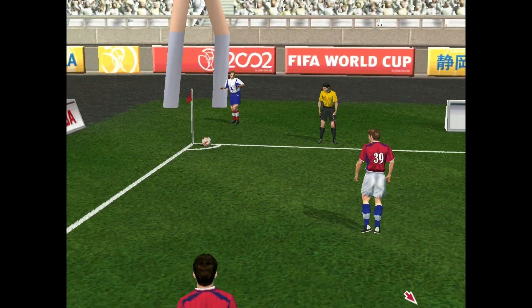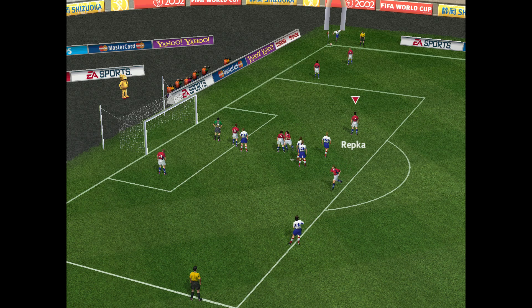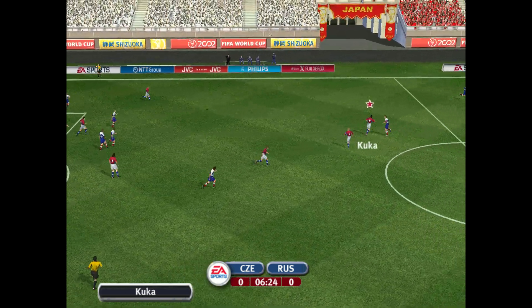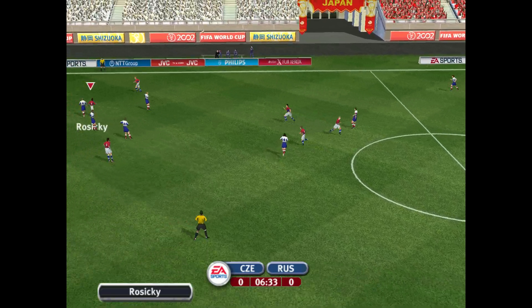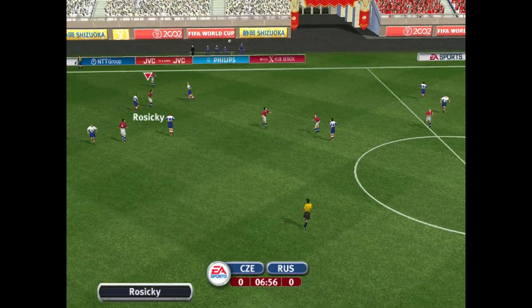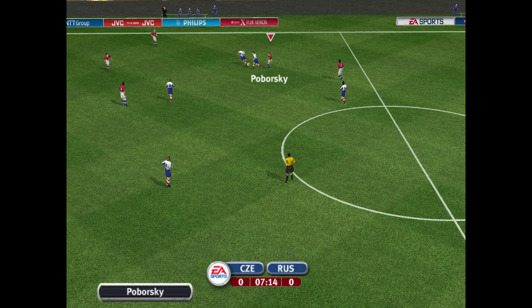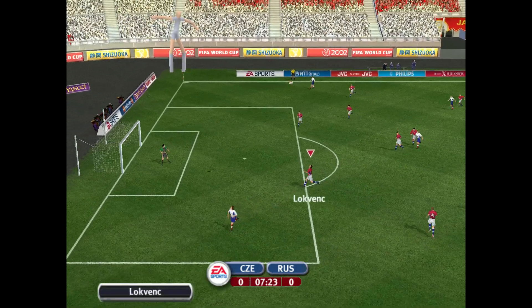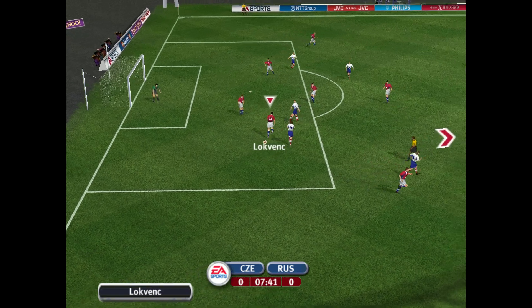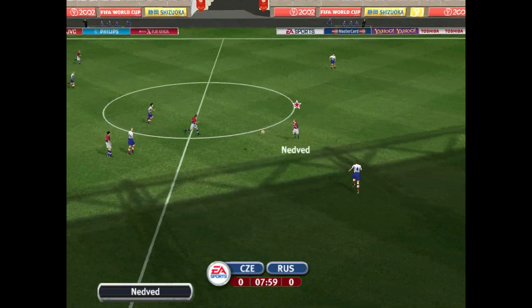Pressure right from the start here with a corner. Cleared from danger. The Czechs reached the final of the European Championships in 96, only to lose to Germany on a golden goal. And they're really under the magnifying glass here today, of course. Played away from danger. Did well there. Good header.